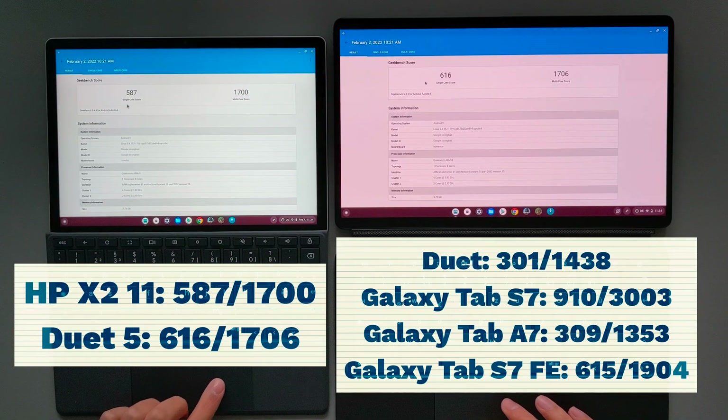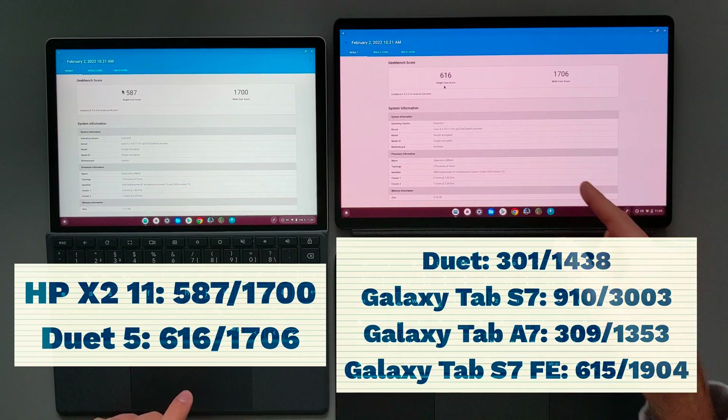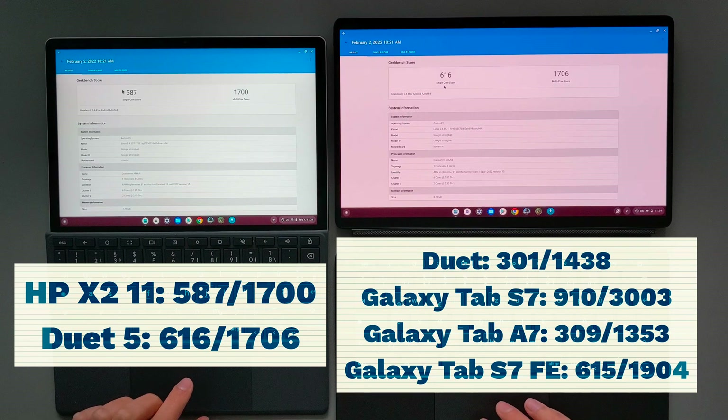For the comparison, I also added the single-core and multi-core results of the original Duet, as well as the Samsung Galaxy Tab S7, Tab A7, and Tab S7 FE.